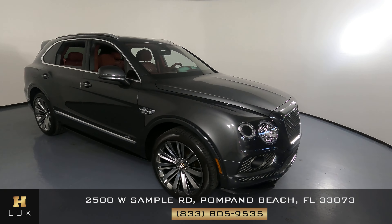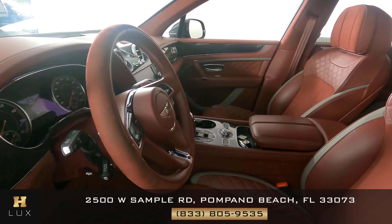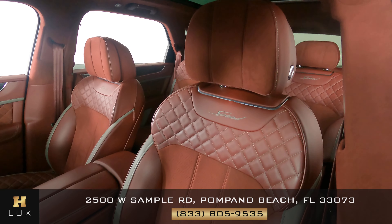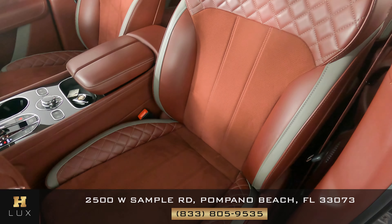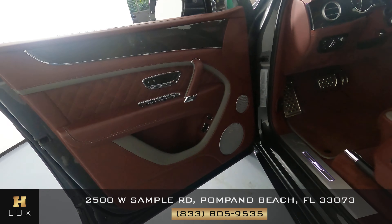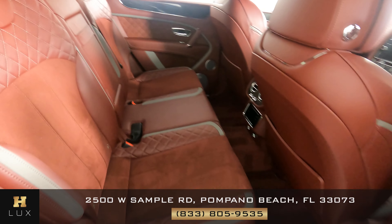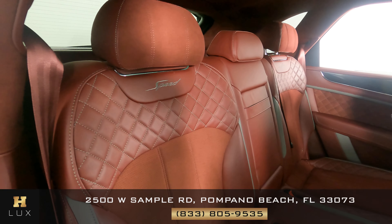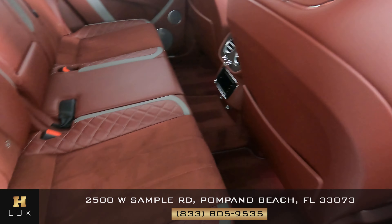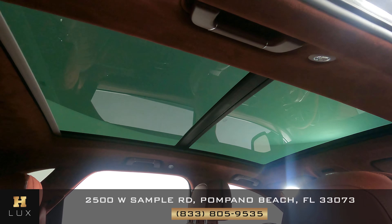As you can see, the exterior is in very good condition. Now we're going to look at the interior. Beautiful interior, beautiful color. The seats seem to be in excellent condition. Coming to the back seat — everything looks great. And you've got the huge moonroof.